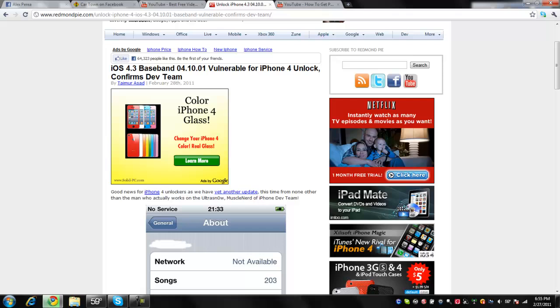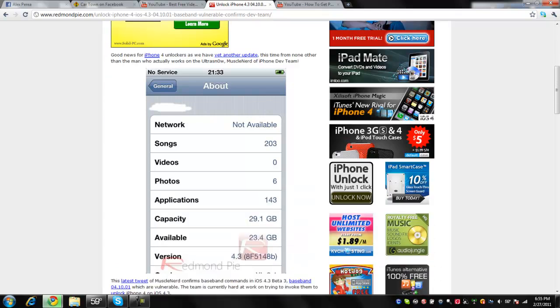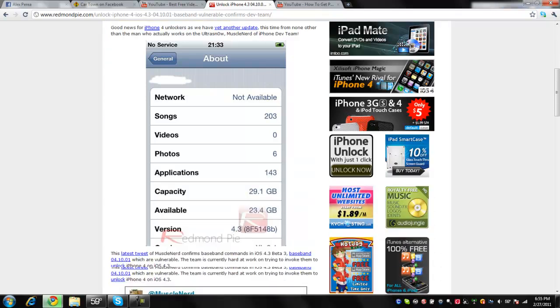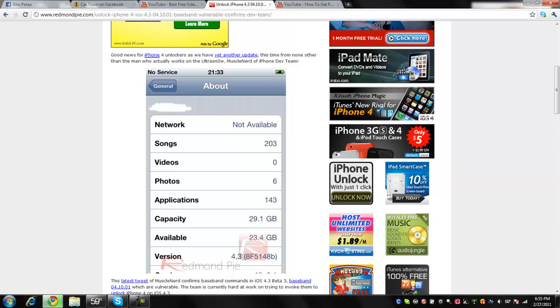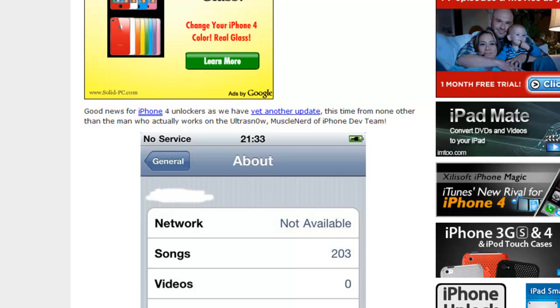Around when the new firmware 4.3 comes out, that's right around when it will come out and everybody will be doing that. So yeah, I'm just going to go ahead and read this.